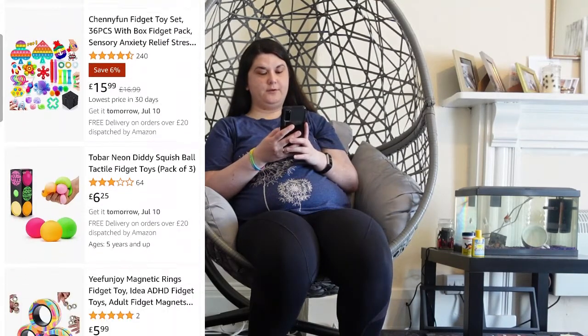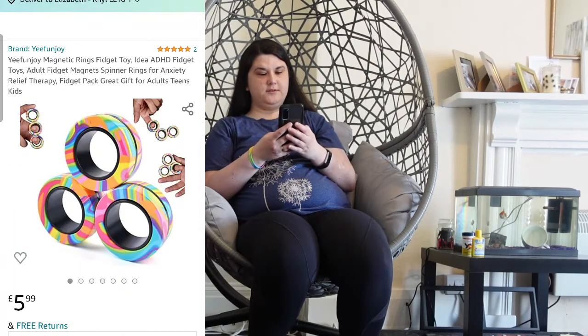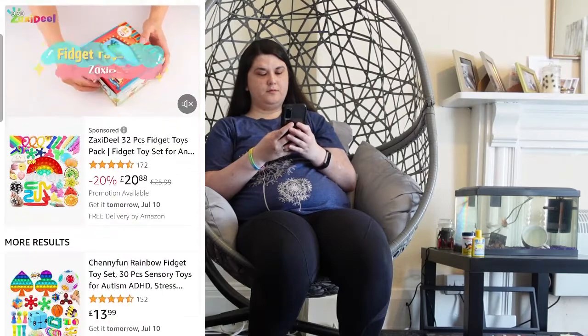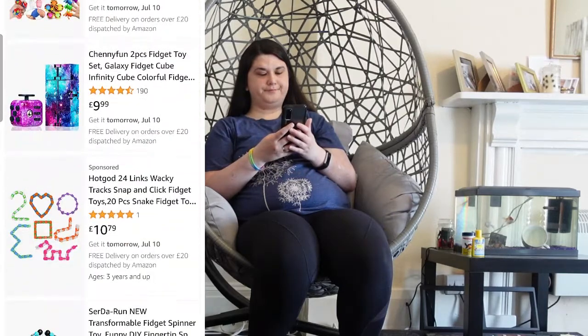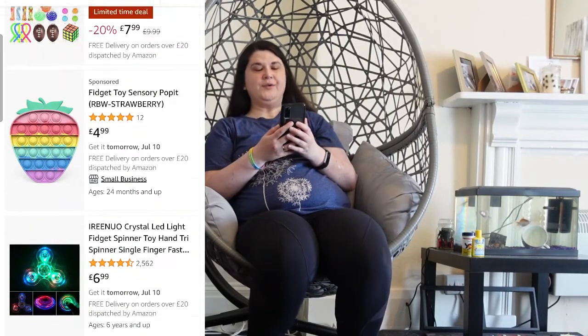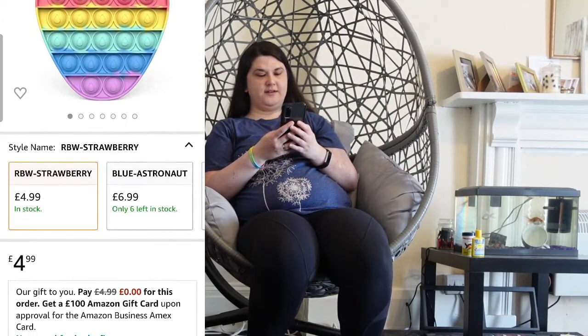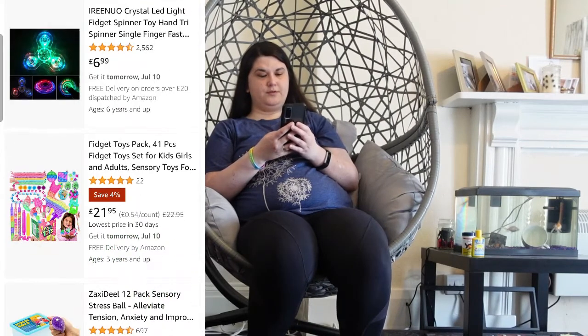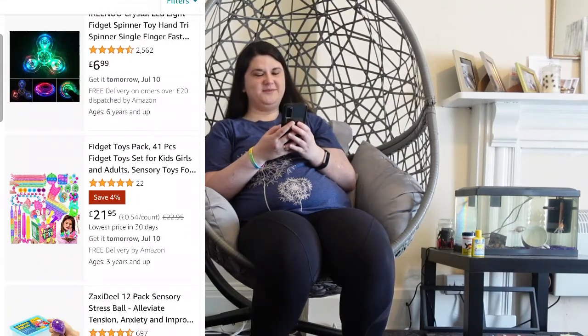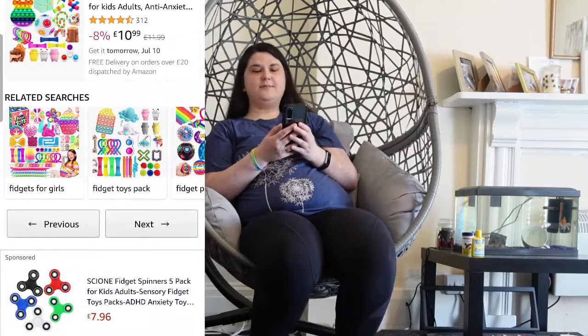On Amazon I'm also setting myself a limit of £25, and again no bundles. I've got some balls but I do not have magnetic rings — they're £6. I've got a lot of fidgets but I don't have a strawberry one, and it's like £5, so why not? So that's already about £11, which means I've got about £9 left.